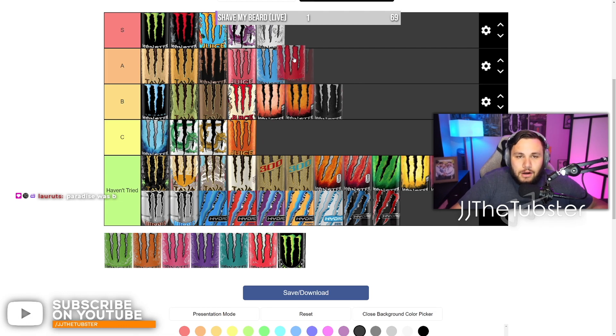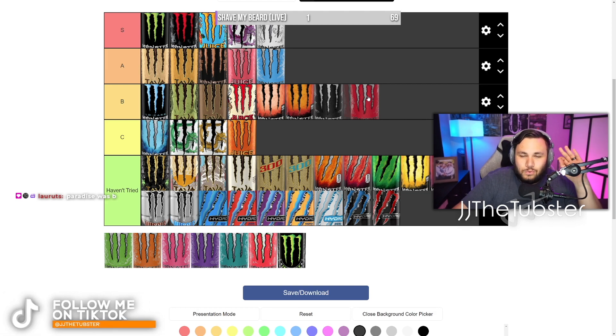Red — I would say red's comparable to blue, except it's like lacking flavor. I don't know what it is, but the red one — you take a sip and it's like, I don't taste anything. For that reason we're going to put it B tier. It's not terrible but it's pretty average.